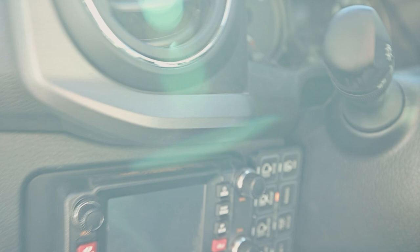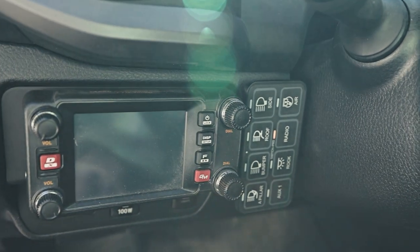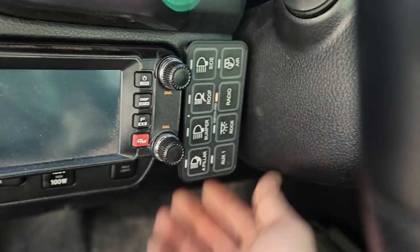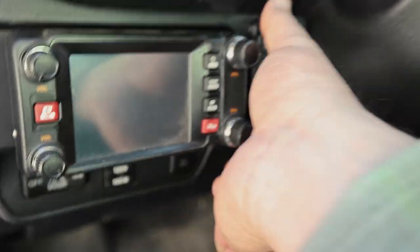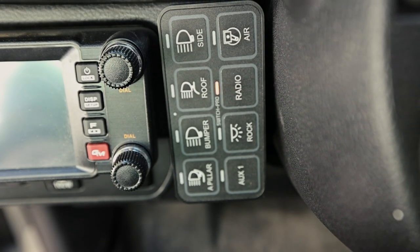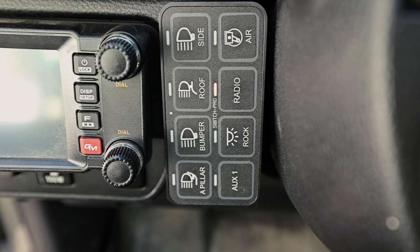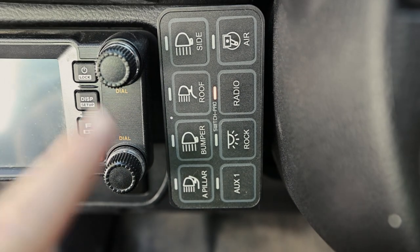The last thing I want to talk about is this Switch Pro I have in here. There's a little cubby — they sell a Switch Pro mount that goes right in there, but I have my ham radio there so I mounted it with Velcro. This is just Velcroed on and it comes off easily. I've rewired my whole truck — ripped all my old wiring out, my fuse block, all that stuff, and replaced it just with this, because this doesn't require any of that.